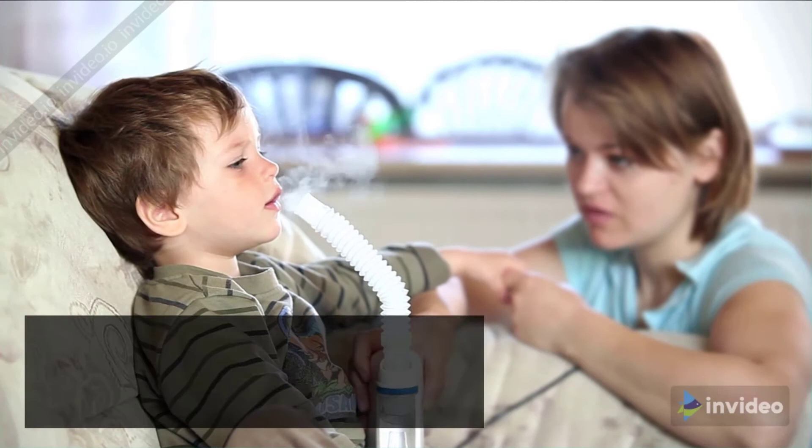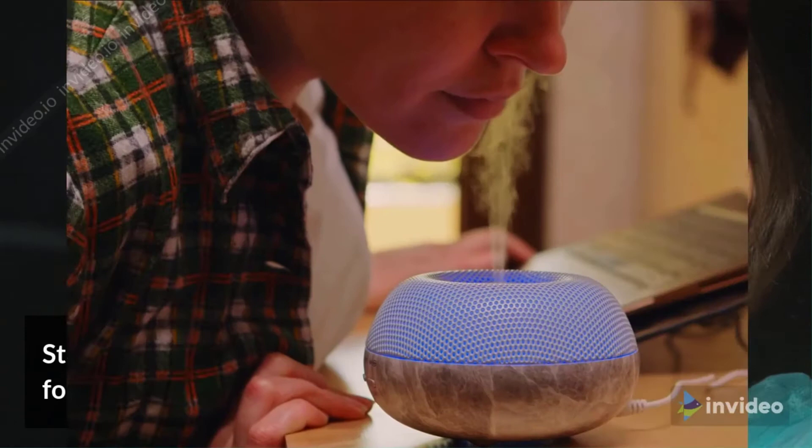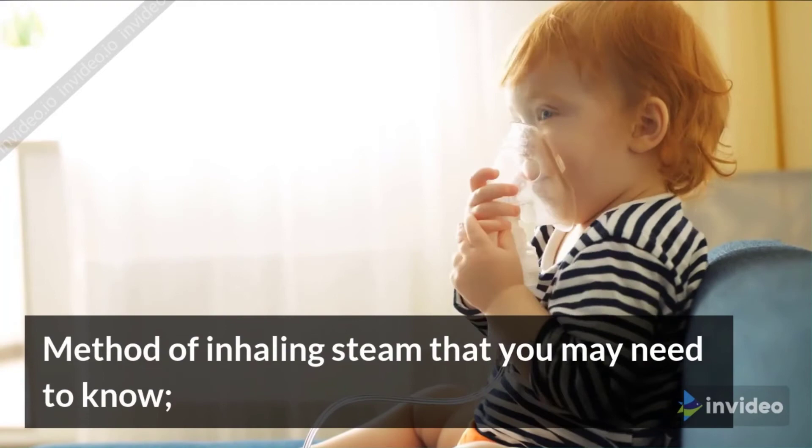Steam Inhalation. Staying hydrated and inhaling steam may thin out your mucus for better drainage and soothe nasal irritation. You can either take a hot shower or inhale steam directly from a pot of boiling water. Here is the method of inhaling steam that you need to know.